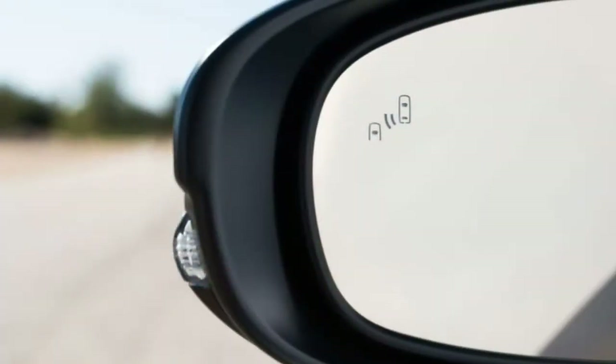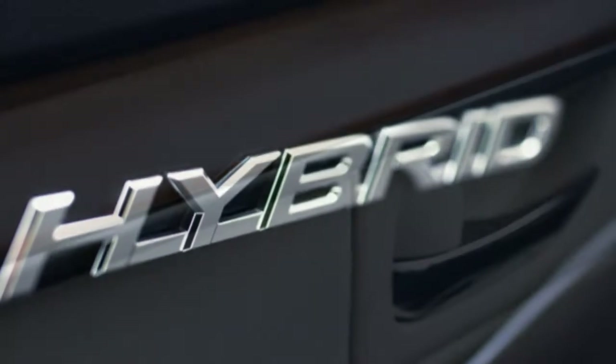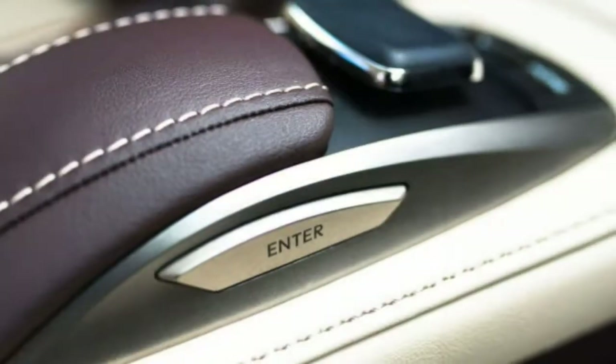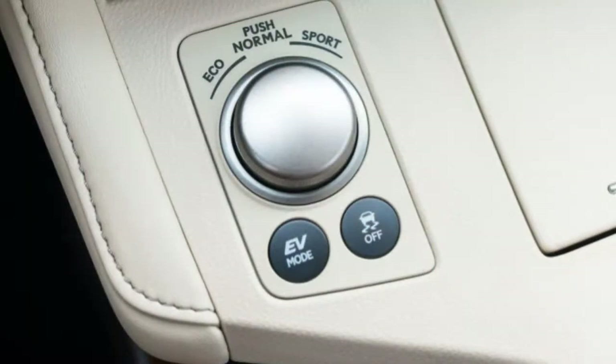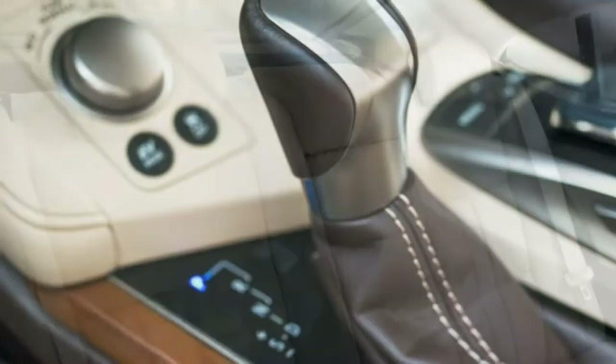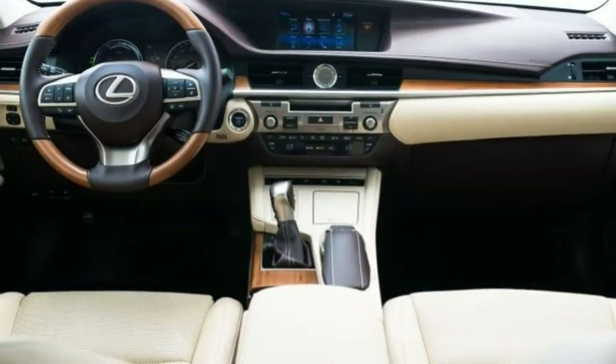Quality: The ES displays the solid build quality we've come to expect from Lexus. Trim pieces line up perfectly and contrast-color stitching looks good. There's nothing terribly daring or awe-inspiring, but perhaps that's for the best given the busy interiors we've seen in other Lexus models these days.